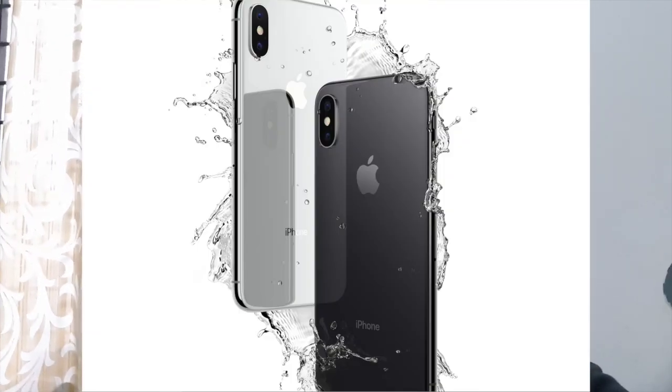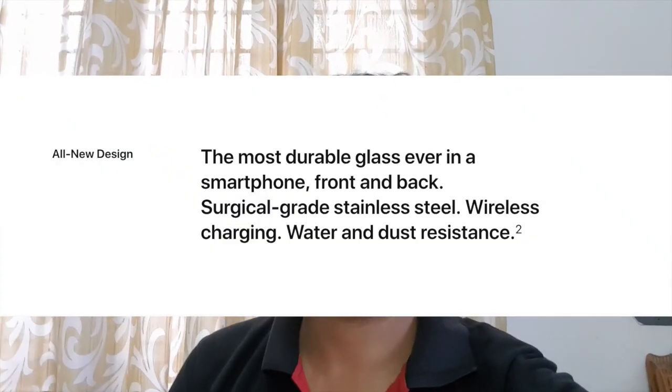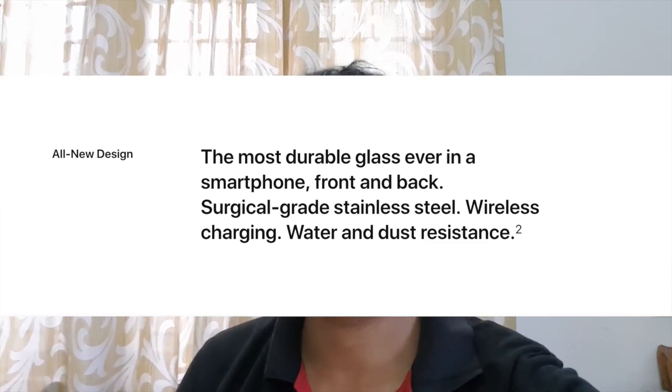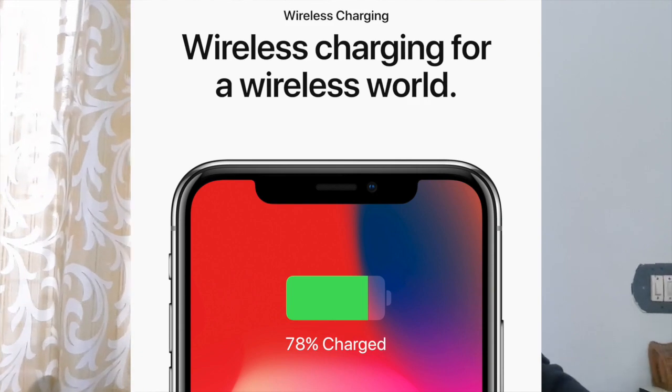Another feature common to most phones nowadays is water resistance. iPhone X is like iPhone 7 or 7 Plus with IP67 water resistance and dust and water protection, so you can take the iPhone in rain. The latest change in iPhone is that the front and back are now made of glass to include wireless charging, and the glass is treated with stainless steel so that it is much more durable compared to other manufactured glasses.